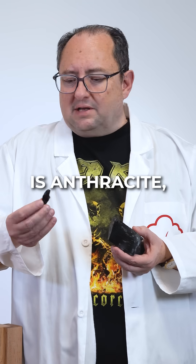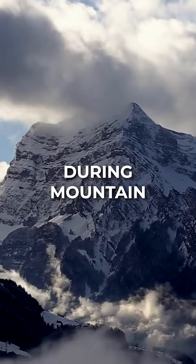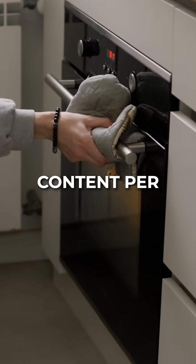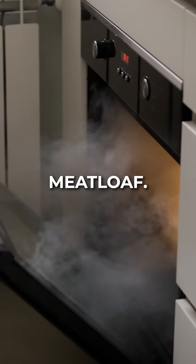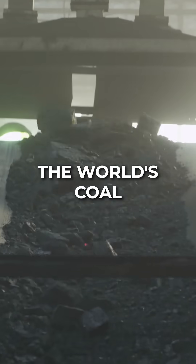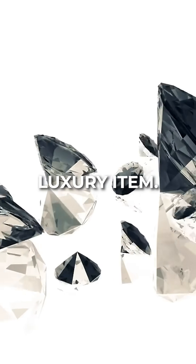Now, the coal superstar is anthracite, forming only after extreme heat and pressure, often during mountain building events. Old, hard, shiny, and dense — more carbon content per square centimeter than your mother's meatloaf. Anthracite burns hottest and cleanest, relatively speaking, but only 1% of the world's coal reserves are anthracite. So this black diamond is a real luxury item.